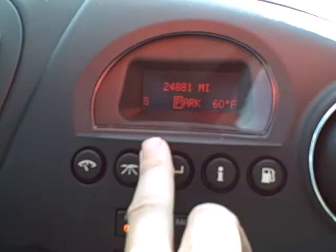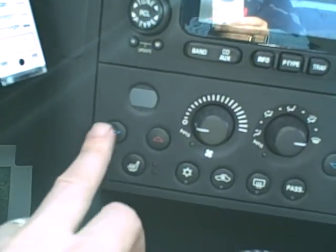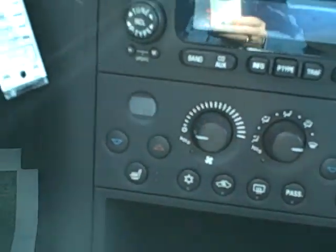But the miles on this — 24,000 miles on an '07. These are getting harder and harder to come by. Climate control right there. The heated leather. Just a nice, clean, sporty car.